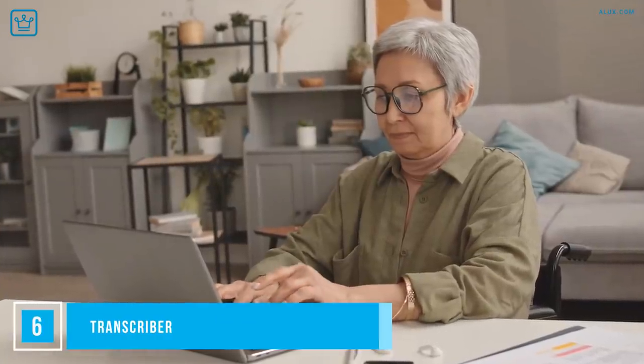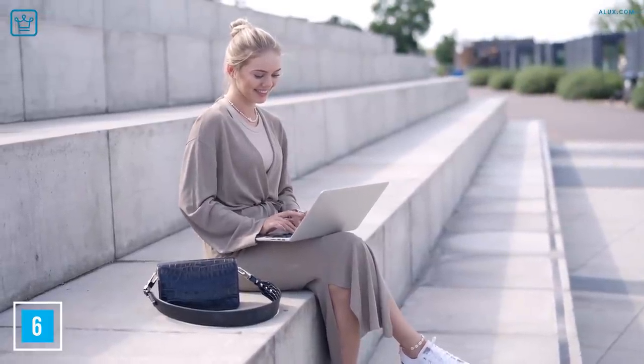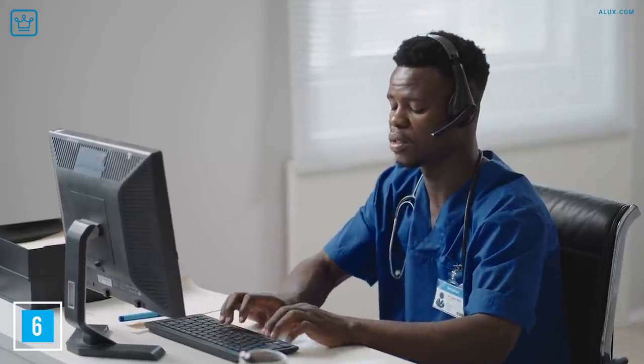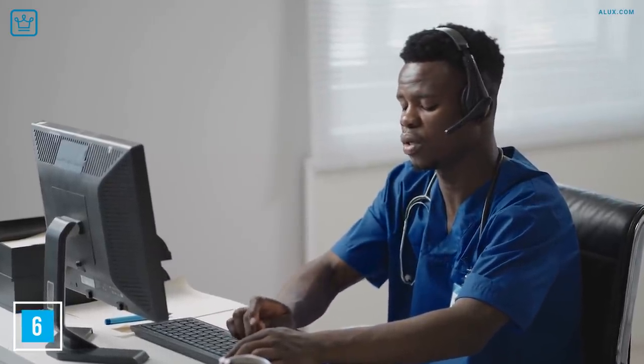Number 6: Transcriber. This is a job you can do anywhere and anytime — just download some audio recordings, transcribe them, and submit them. Keep in mind that the test to get the gig is pretty strict, because there are a lot of grammar and language rules that must be followed. Also good to remember that your rate of roughly $25 an hour isn't referring to time worked, but per hour of transcribed audio, with most jobs requiring about 4 to 8 hours of work depending on audio quality and how fast you can type.